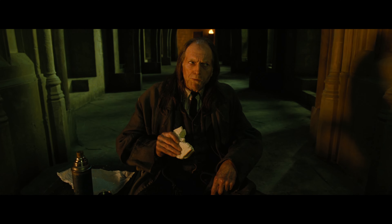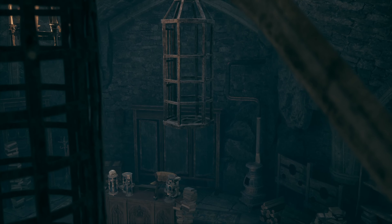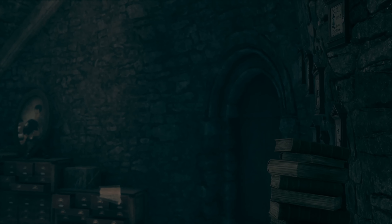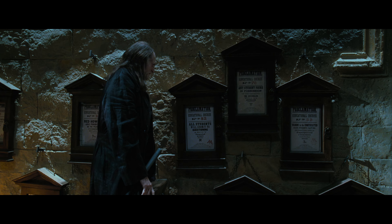As an homage to modern-era caretaker Argus Filch, the detention room has some subtle references to medieval discipline. In the detention room and outside of Potions, there are decrees in box frames as a tribute to the film designs for Umbridge's decrees. You can also get these decrees as decorations in your Room of Requirement.